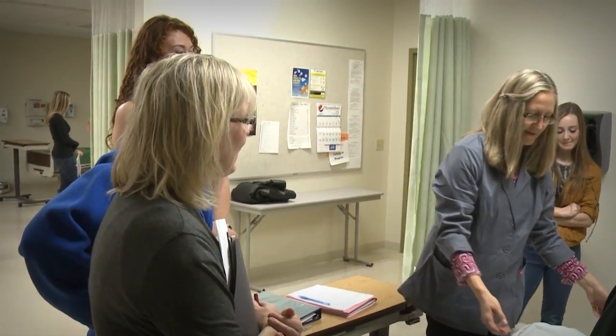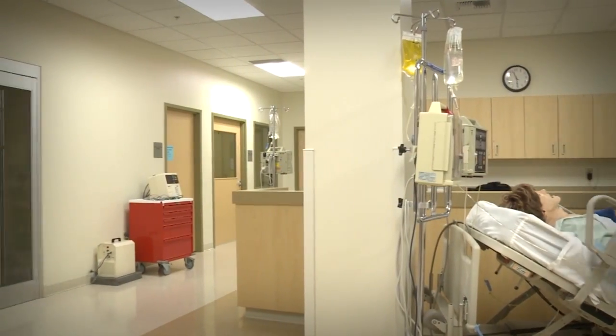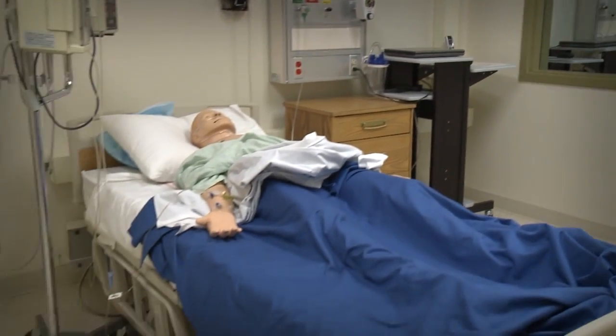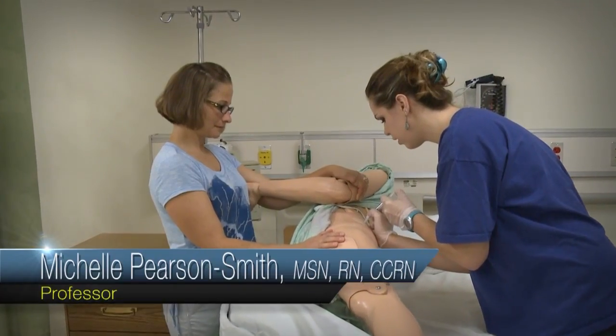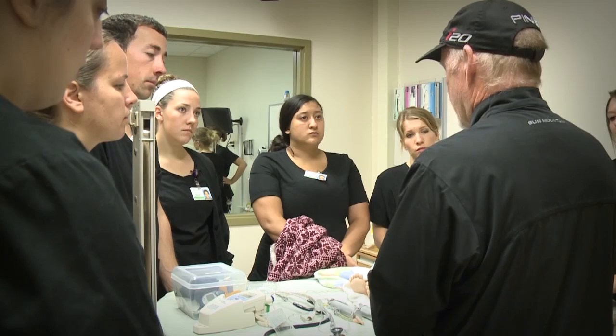Our NCLEX pass rates exceed the national average. Our clinical resource center includes two separate nursing labs with four two-bed bays in each lab. Full-size adult and pediatric mannequins, as well as select specialized body part mannequins, allow for practice and perfection of nursing and assessment skills.